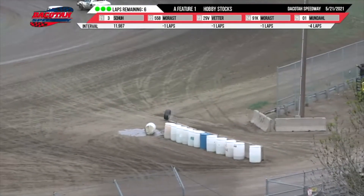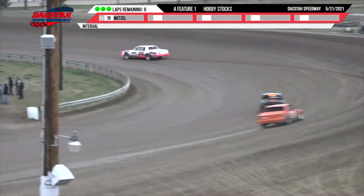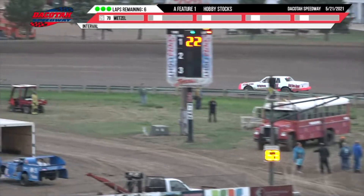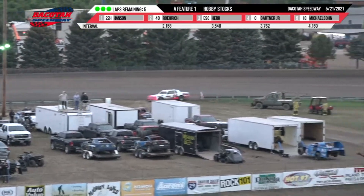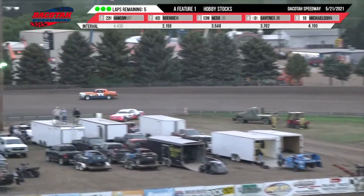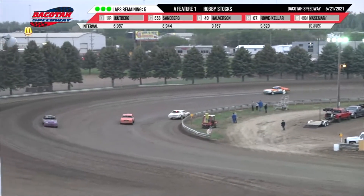Tire off down here in the front straightaway — it takes out the water barrel. Tire off that 44 machine of McCleary. McCleary slow over there in turns one and two. Up front though your leader is still that 22 machine of Hansen, and we are going to stay green. We've got Mitch Gordon around in turn number four — Gordon around over there, he's going to try to keep the car moving.